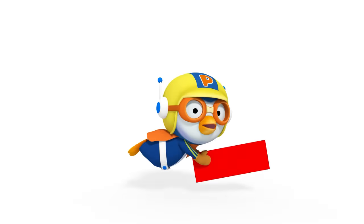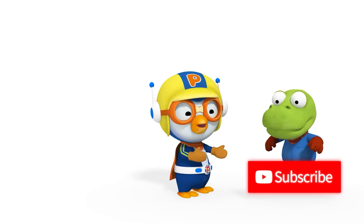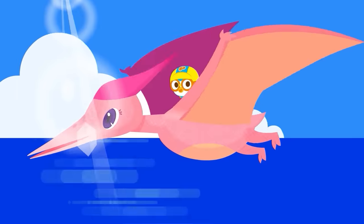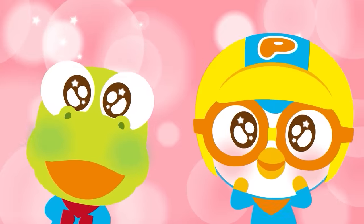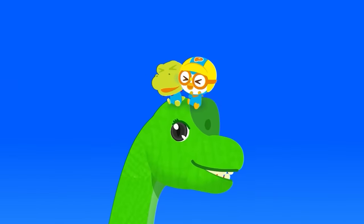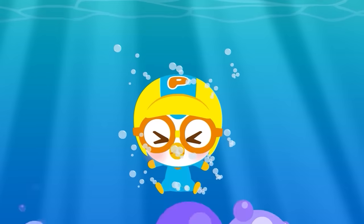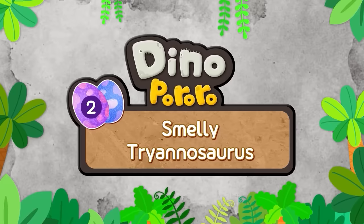Hello, Pororo! Let's go together to a world of adventure — we're excited to find out what's out there. Let's go together to the world of dinosaurs, step by step into an adventure! Dino Pororo, Episode 2: Smelly Tyrannosaurus.